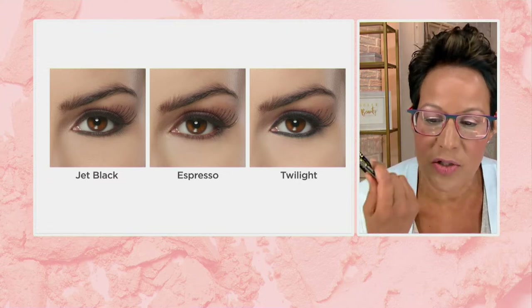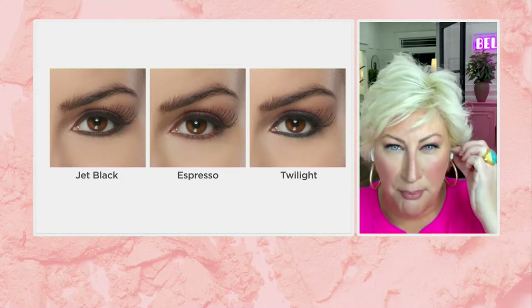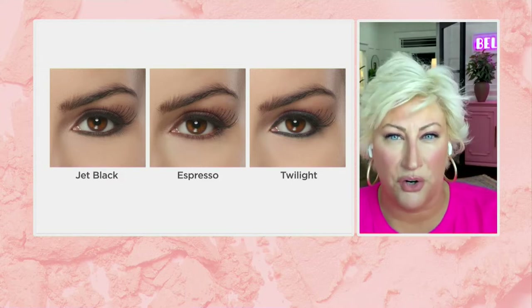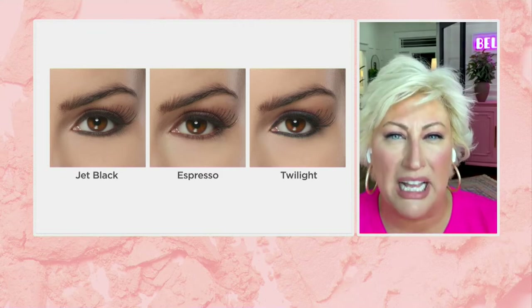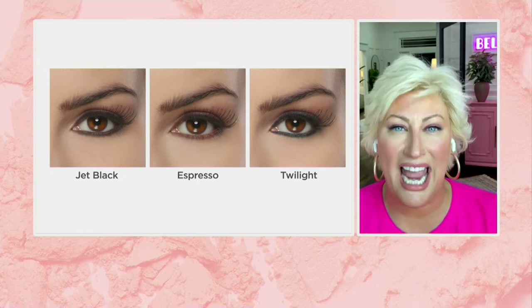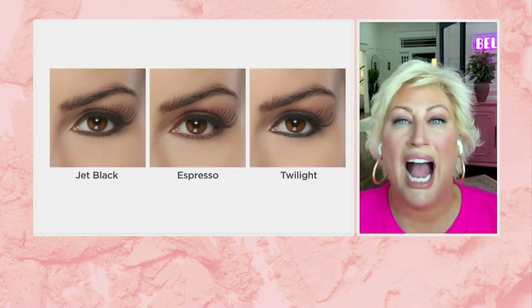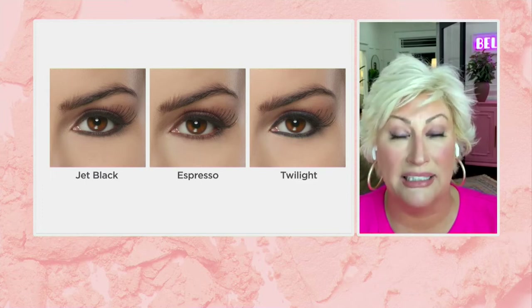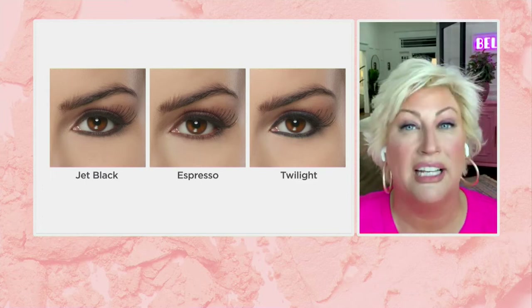Here are the colors. Jet black — that perfect multitasker that we all have in our makeup bag. Deep rich espresso, that chestnutty brown. And then Twilight, which is that navy, that top of blue that really is great on every eye color. So you don't think, oh, I've got to have blue eyes to do the Twilight. You don't. It works on every single eye.